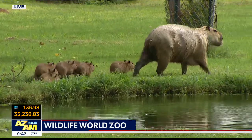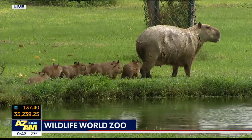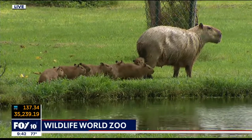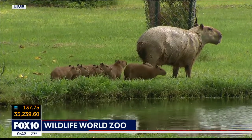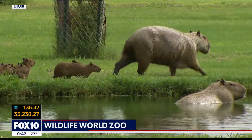They live in family groups and they're just incredible creatures, because when you look at them, that does not look like an aquatic animal. It looks like the least aquatic animal in the entire zoo. What's amazing is they have partially webbed feet, and that allows them—